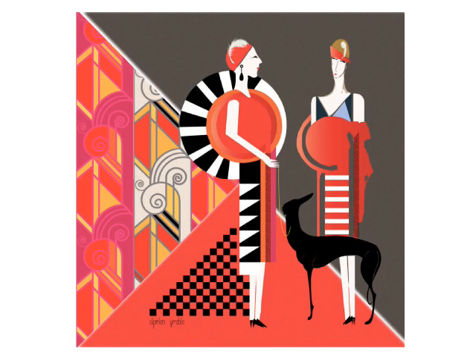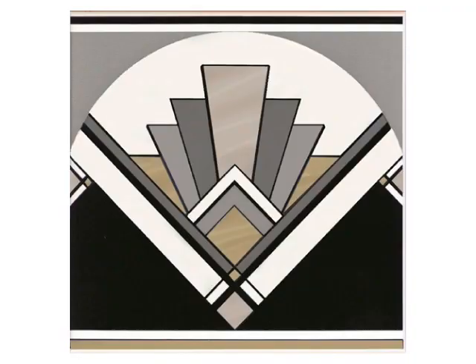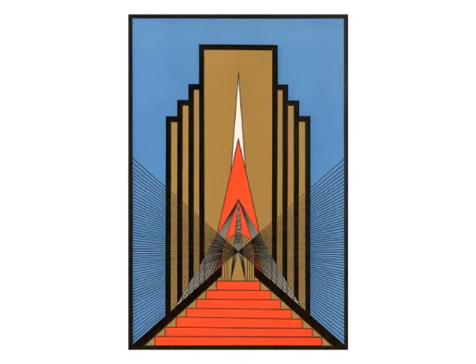Art Deco is an international decorative arts movement most popular between the years 1924 to 1940. It is a style of design that relies on clear lines, vibrant colors and patterns. Geometric shapes and intense color schemes are prominent.